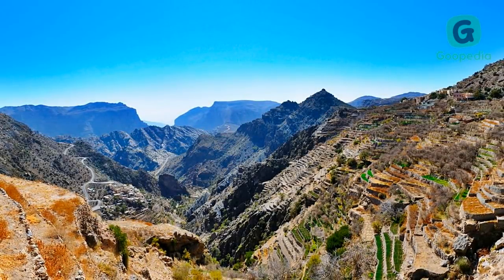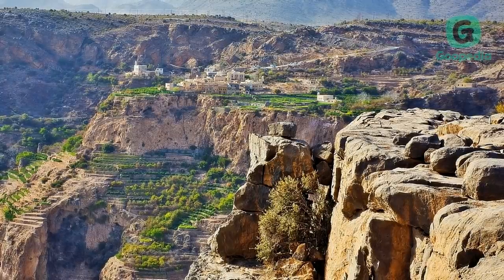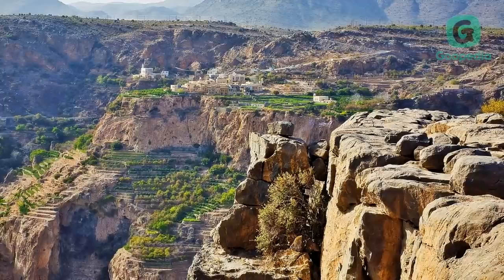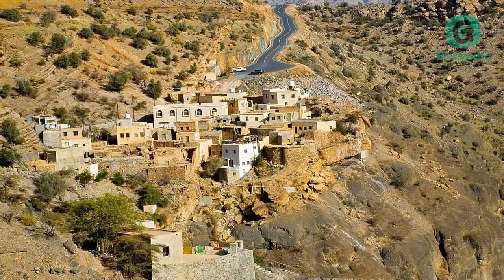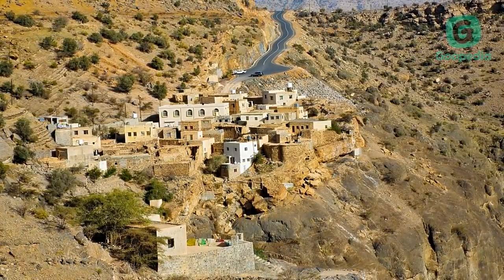Jebel Akhdar, meaning the Green Mountain, is part of the Al Hajar Mountains range in the Ad Dakhiliyah Governorate of Oman. It is one of Oman's most spectacular areas. Though mostly desert like much of Oman, the high elevation earns this part of Oman some annual rain that keeps it moist enough to support agriculture. Pomegranates, walnuts, apricots, black grapes, and peaches all grow here.